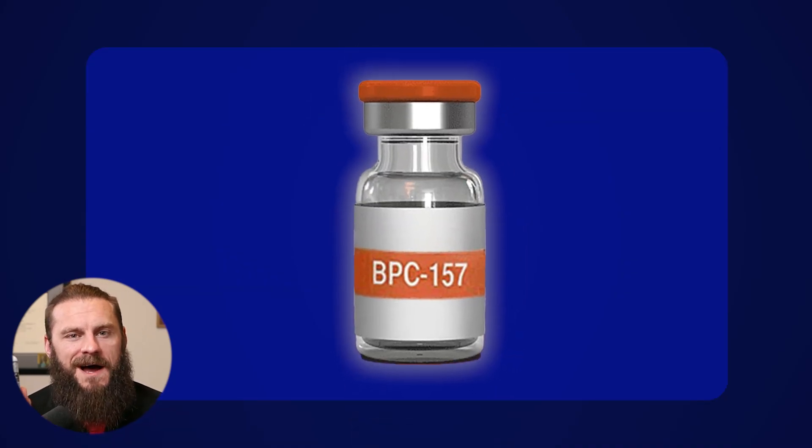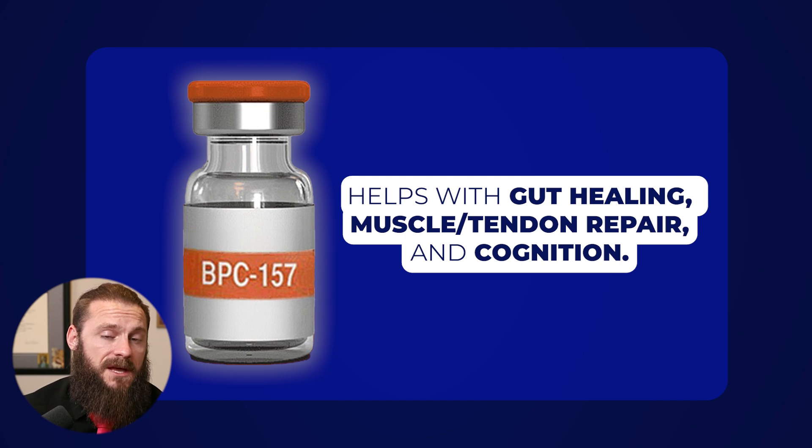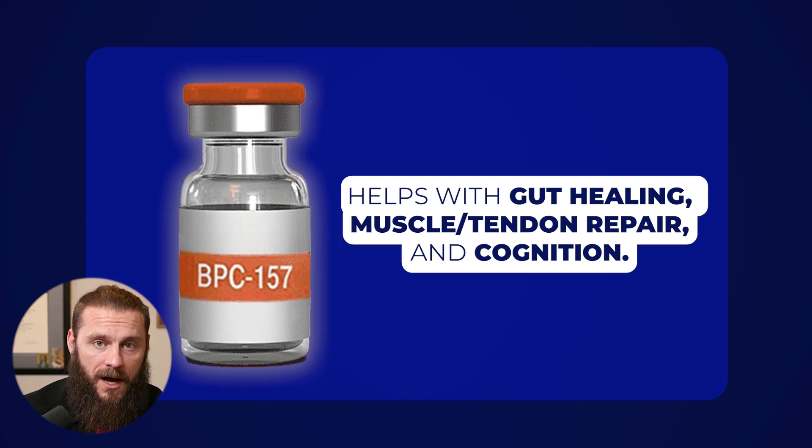So you've heard about BPC-157 and its ability to help with gut issues, speed up musculoskeletal issues like tendon, ligament, and muscle tears, and also its ability to help with cognition. Now you're stuck though — should you be doing BPC-157 orally or should you be doing it by injection?